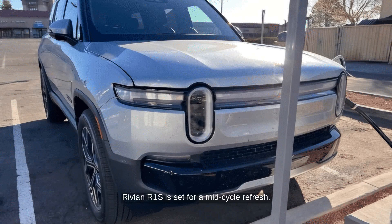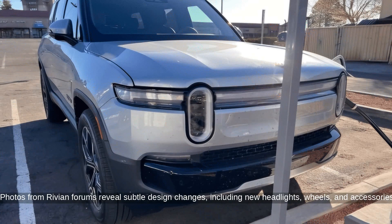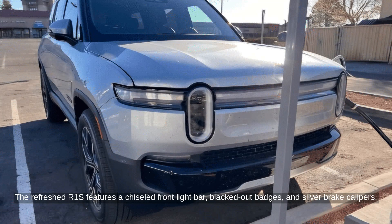Per Inside EVs, the Rivian R1S is set for a mid-cycle refresh. Photos from Rivian forums reveal subtle design changes, including new headlights, wheels, and accessories. The refreshed R1S features a chiseled front light bar, blacked-out badges, and silver brake calipers.